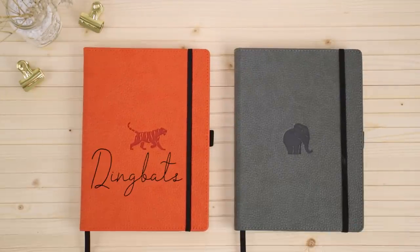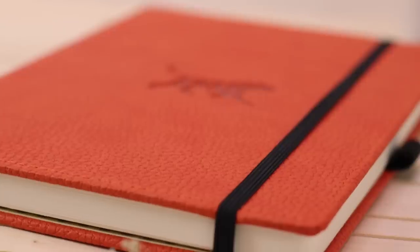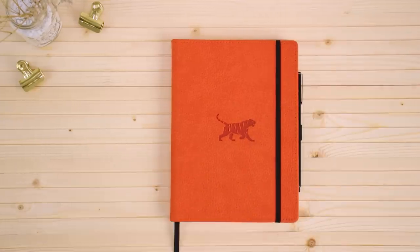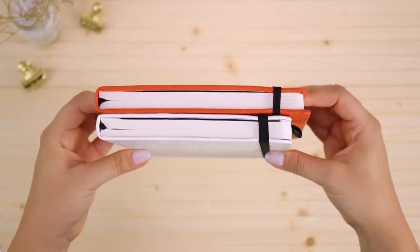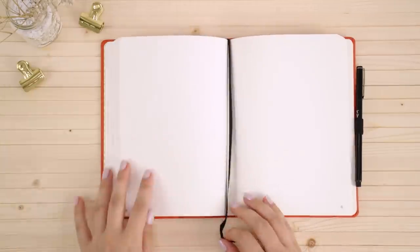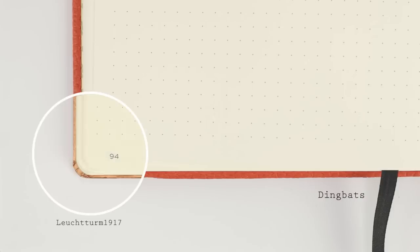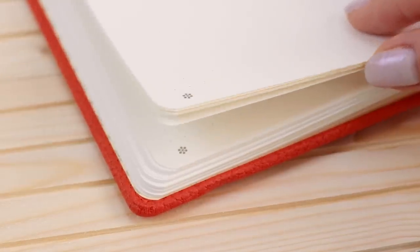Moving on to the Dingbats notebook — each color has a different animal embossed on the front cover and the rest has a leather texture. It has a very secure elastic closure and a pen loop on the side, and as you can see it is a bit wider than a true A5 size. As you open it up you'll see a pattern with the footprint of the animal on the front cover and a space for your information. There is no index, just a single bookmark and a pocket in the back. All pages are perforated but they're pretty secure so you shouldn't worry about ripping them out on accident. The pages are an ivory color with dark but quite small dots. The paper is 100 gsm, similar to the Scribbles That Matter, and as long as you don't use too much water the watercolors don't bleed through.